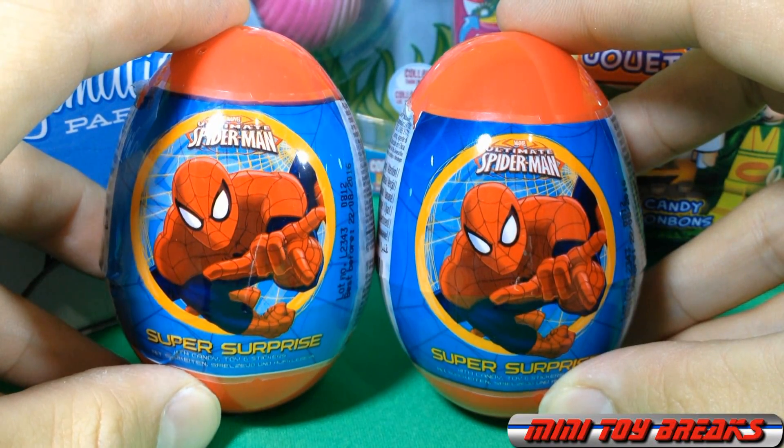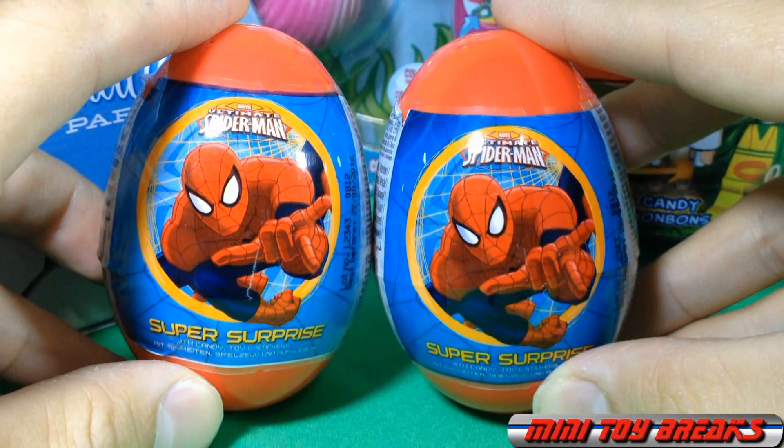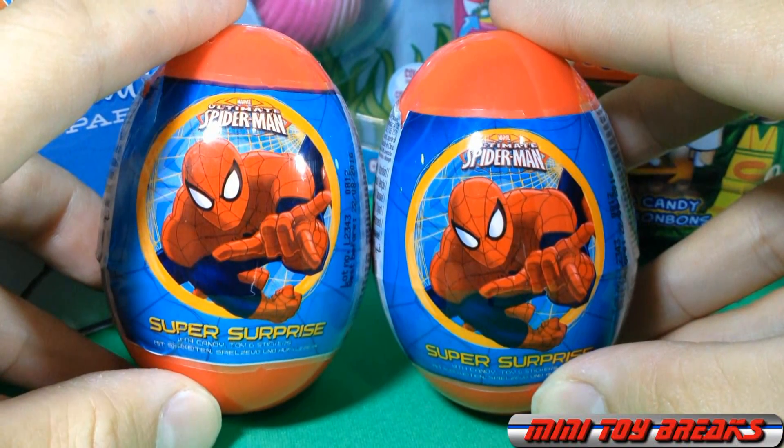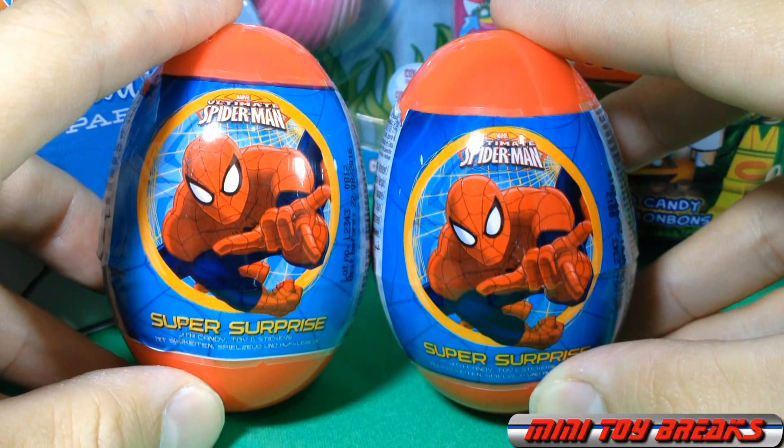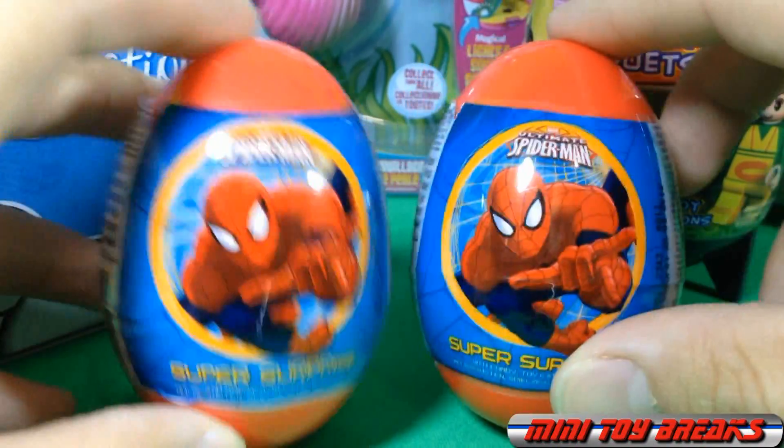Welcome to Mini Toy Breaks. In this episode we're going to break into two Ultimate Spider-Man Super Surprise Eggs, both with candy, toys, and stickers. So let's get in there.